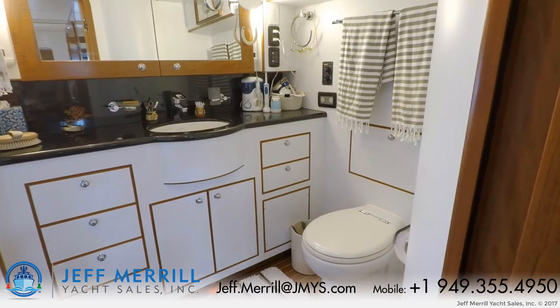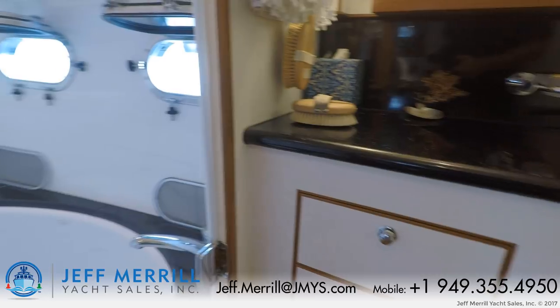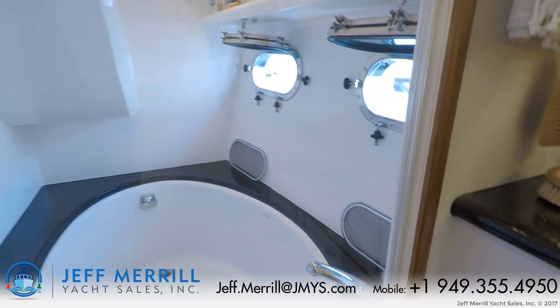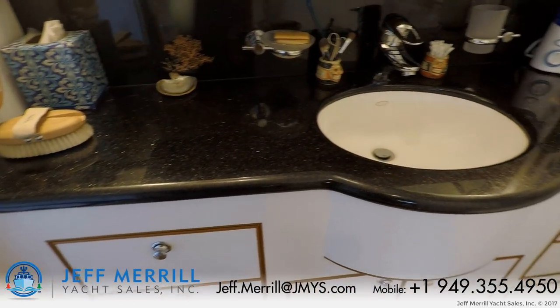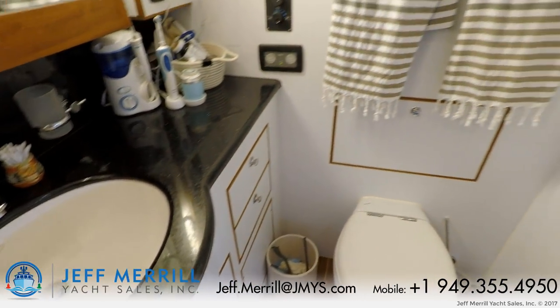The master head has a Tecma freshwater toilet. There's also a very large bathtub, and you have a granite countertop with a sink basin, medicine cabinet, lockers, drawers, and a lot of storage.